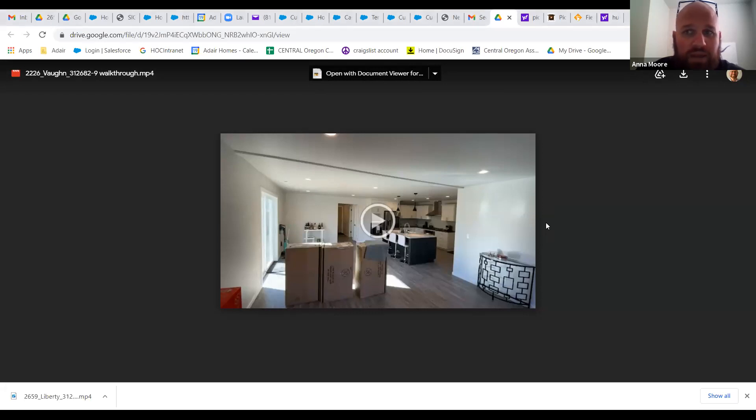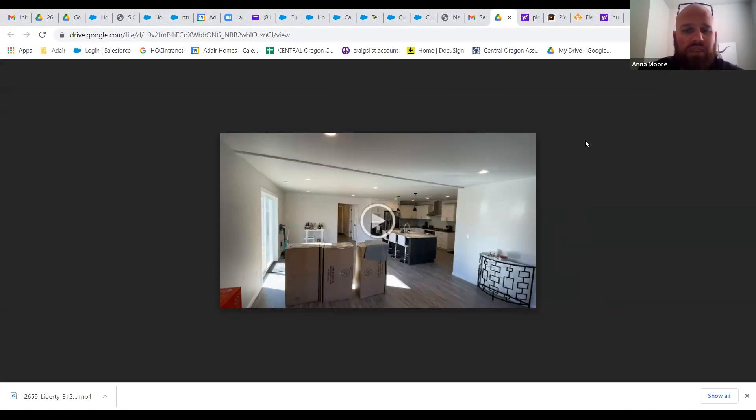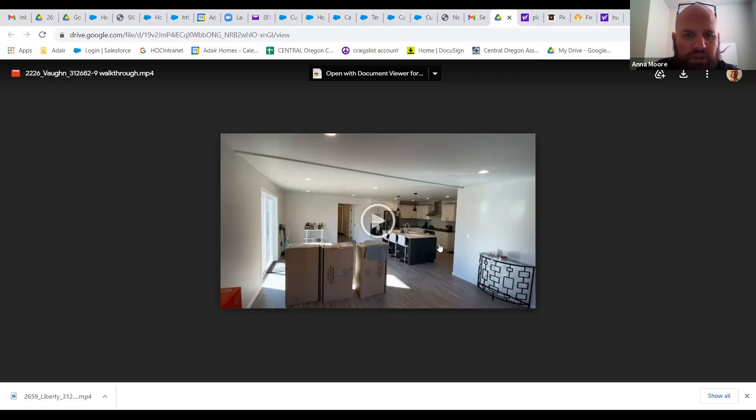Hi there, good afternoon. Joe Zampko, Adair Homes, Central Oregon here. We're going to get started in just a moment — going over the Vaughn floor plan today. This video will be live and available on our YouTube. If somebody can raise their hand or pop into the Q&A just to let me know that you can hear me and can see my screen, which should be the house.